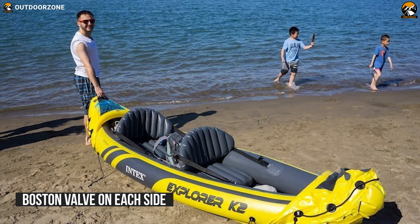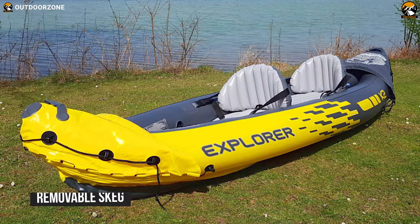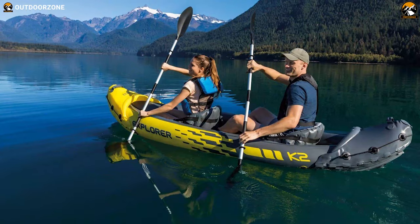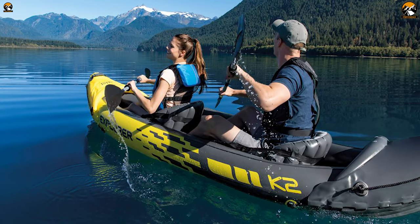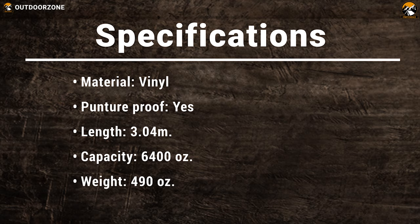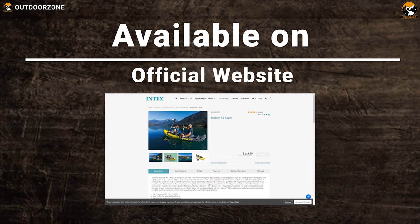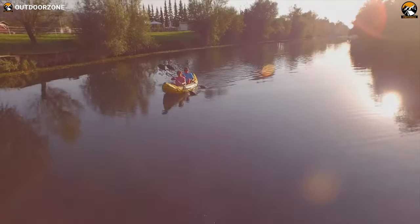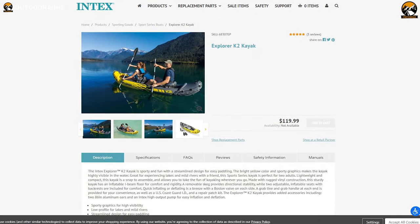Quick inflating or deflating is a breeze with a Boston valve on each side. This kayak is a snap to assemble and allows you to experience kayaking to its fullest. A removable skeg provides directional stability, while two adjustable inflatable seats with backrest comfort the back. This kayak is US Coast Guard and NMMA certified and TUV approved to ensure safety. You can grab this kayak at around $120.